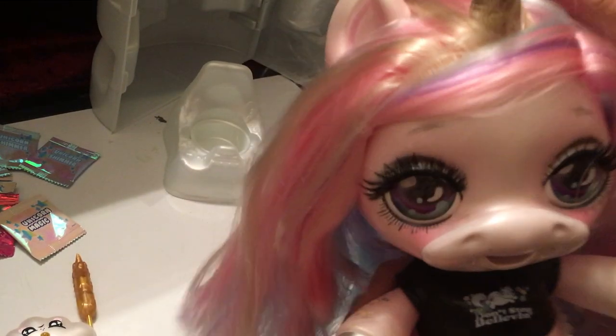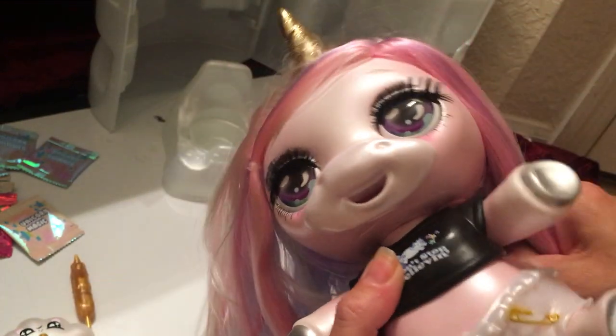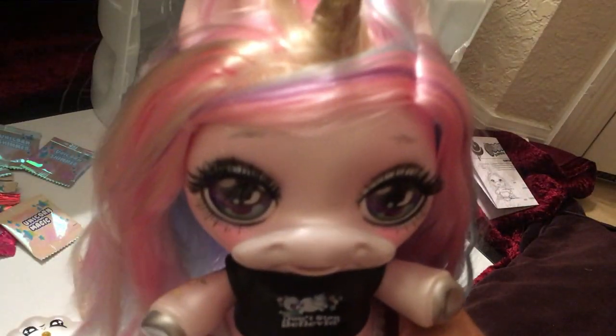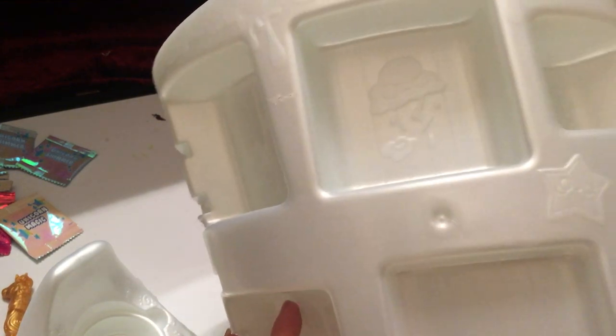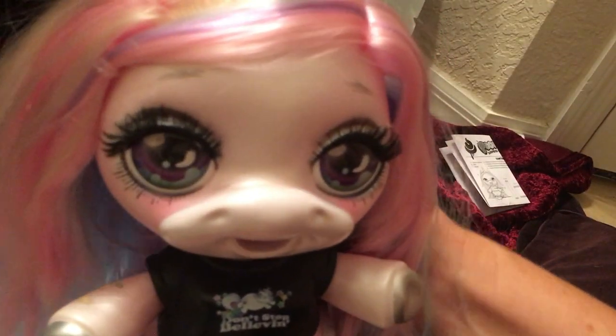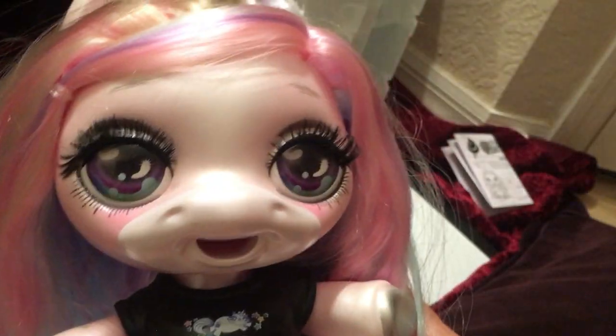This is Oopsie Starlight and all of her surprises. I'm going to show you the box before I put her away — the back has a piece of pizza, some stars, and slime on top. On the front there's a little cloud with slime coming off it and little stars. It's cute but not quite as cute as the Rainbow Surprise Doll box, which was really cute. If you like Oopsie Starlight, please like and subscribe to my channel — thanks so much for watching and I'll see you in my next video!